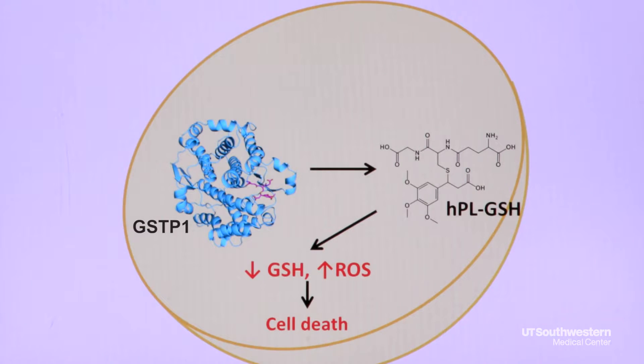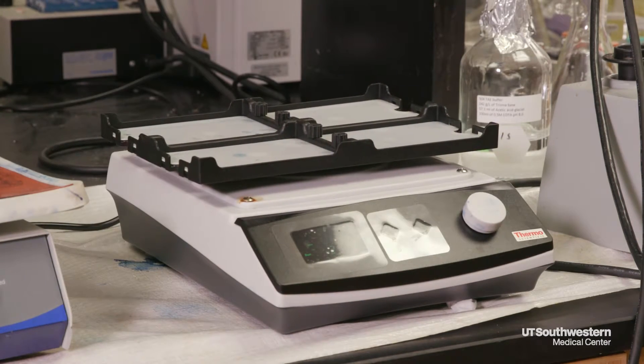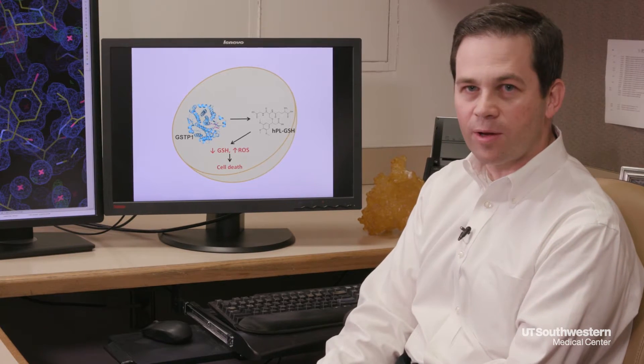There are a lot of studies on both cell lines grown in petri dishes and in animals that show that piperlongamine has anti-cancer effects — it can shrink tumors and it can kill cancer cells.